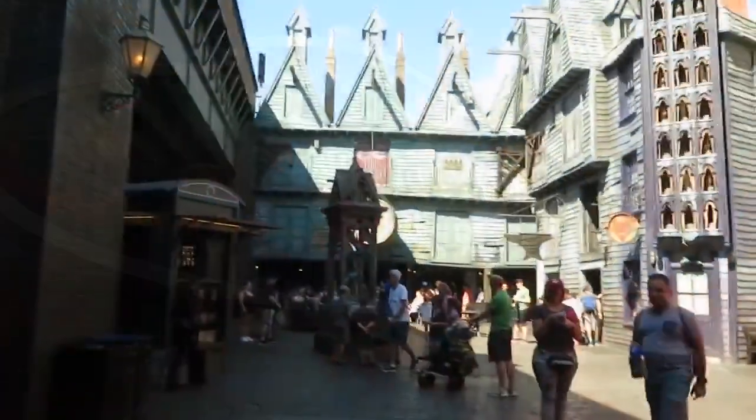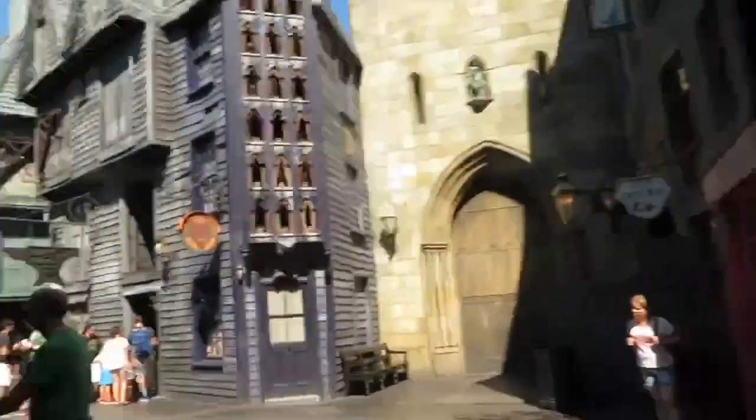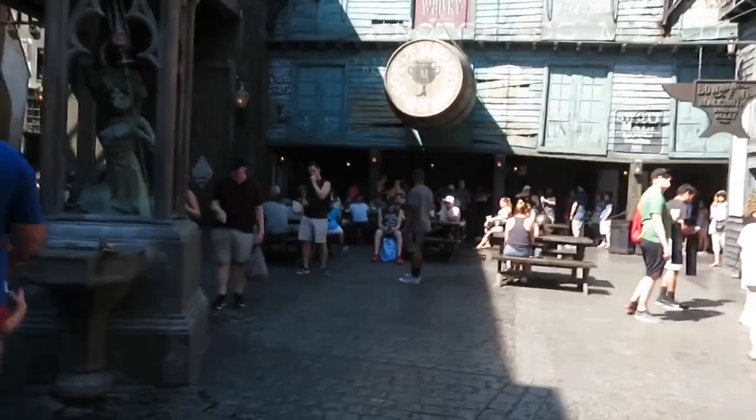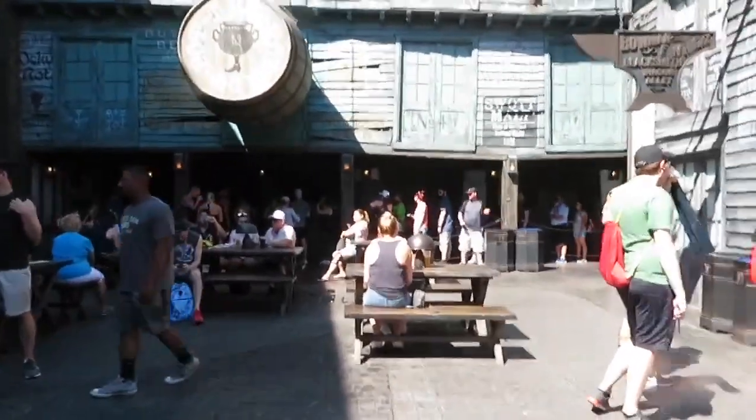A little detour into Harry Potter Land, aka Diagon Alley, because it's very hot out here. We're going to get a little snack of some Butterbeer. It might be fall and close to Halloween, but it is very, very hot.